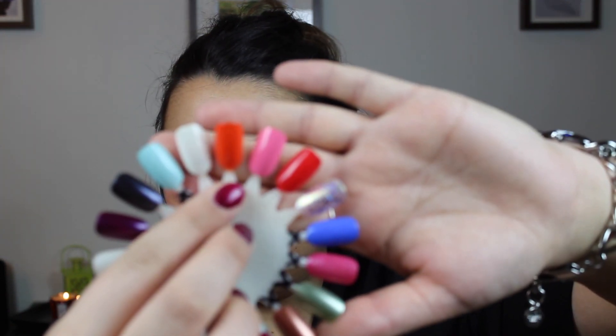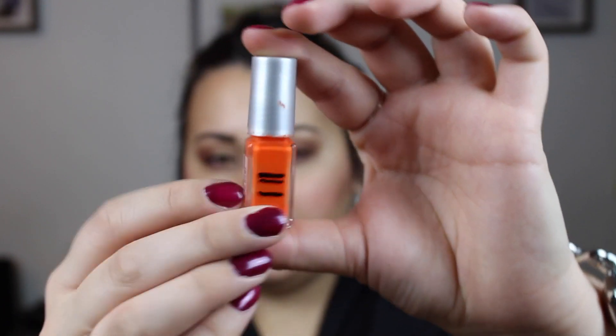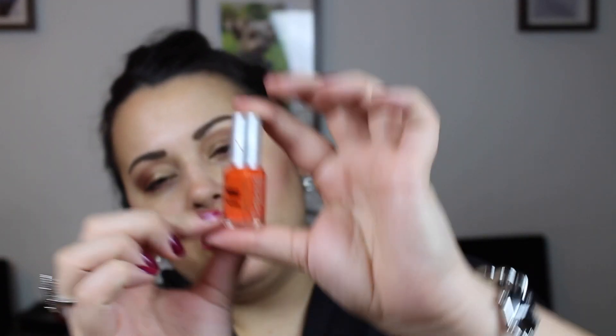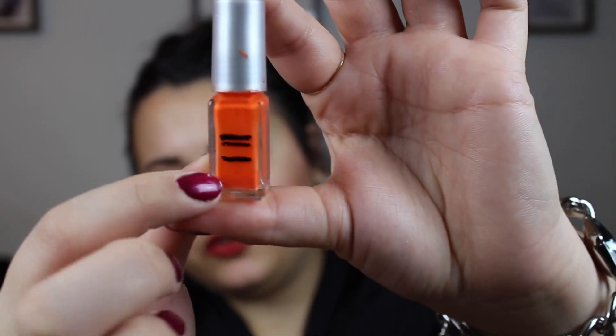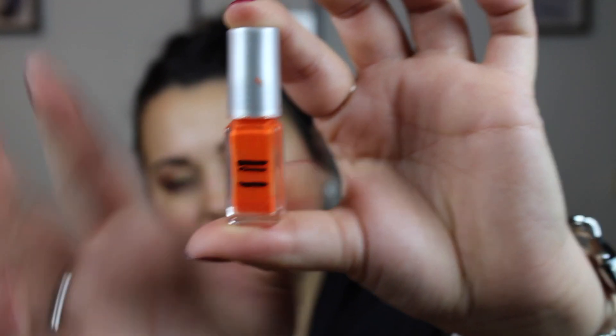Then we have this orange shade right here. This one is from Depend in the shade 83. Previously I was down at a certain line right there, and right now I am all the way down there — I have very very little left at the bottom. This one is also one of the polishes that I've just gotten tired of. I could have used it up but I just didn't feel like it honestly.